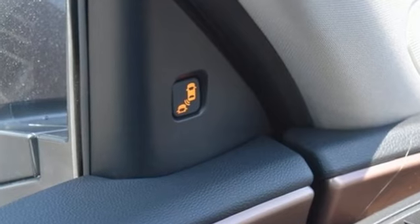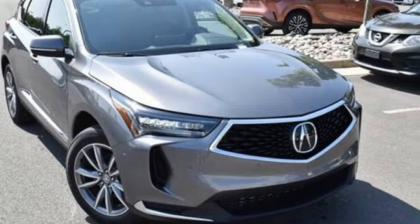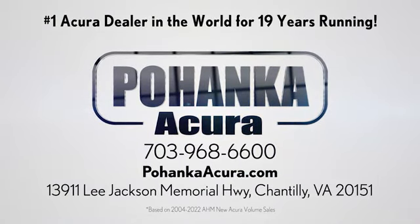At Acura, we manufacture exhilaration so you don't have to. There's even more to see in person. Take it for a test drive today. Pohenka Acura is a great place to buy a car. We're conveniently located on Lee Jackson Memorial Highway in Chantilly.